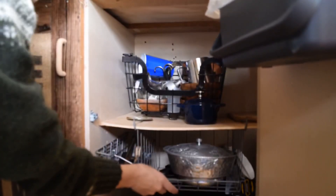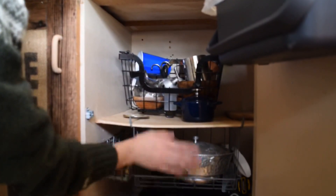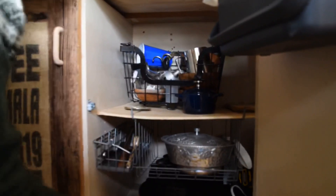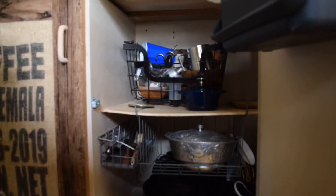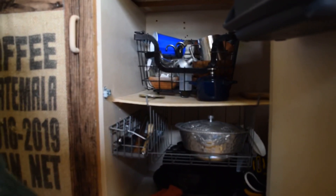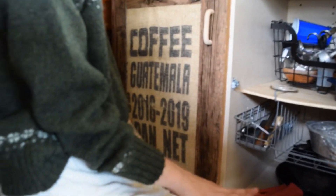This is from Ikea — it's a hanging basket. And this is another hanging basket, and my pants down here. The other side is where I keep my single burner, my rice cooker, and all of my tools.